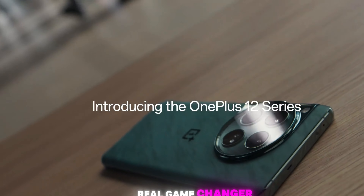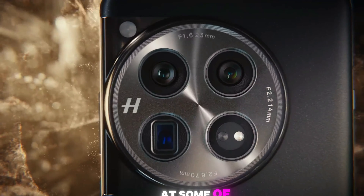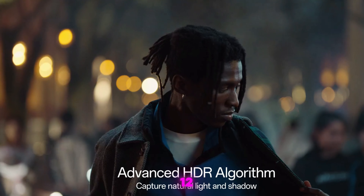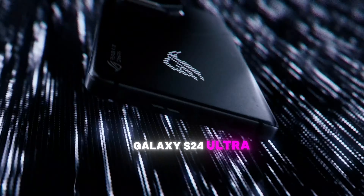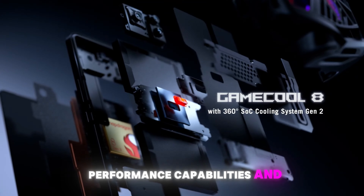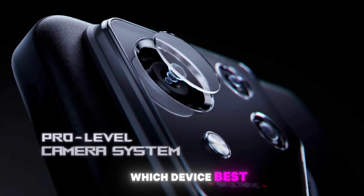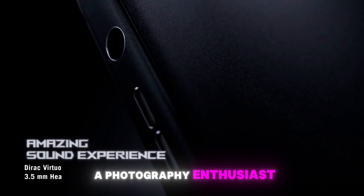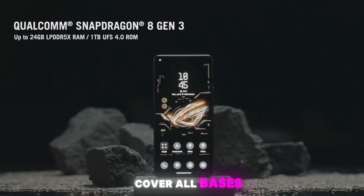Choosing the right smartphone can be a real game-changer. In this review, we'll take a closer look at some of the leading contenders in the market: the Sony Xperia 5, OnePlus 12, Asus ROG Phone 8, and Samsung Galaxy S24 Ultra. We'll explore their unique features, performance capabilities, and what sets each one apart, helping you decide which device best fits your needs. Whether you're a mobile gamer, a photography enthusiast, or someone who appreciates cutting-edge technology, this guide will cover all bases.